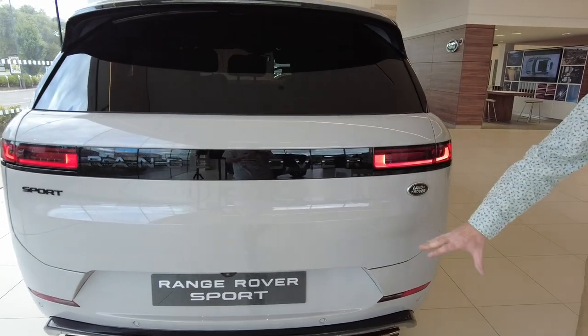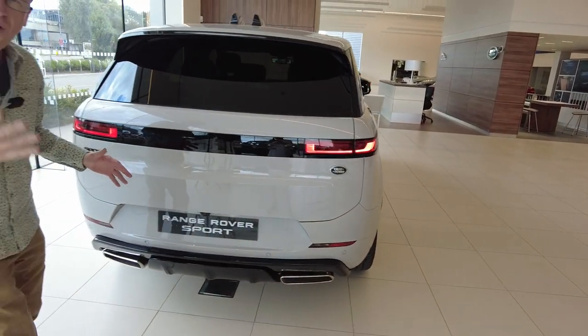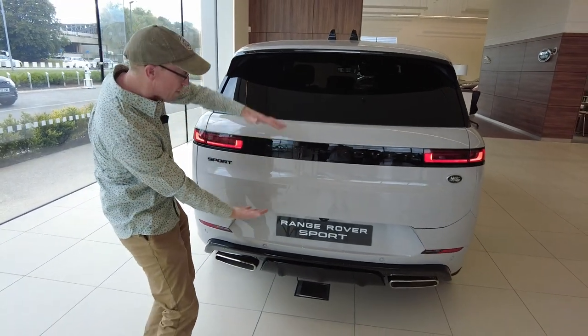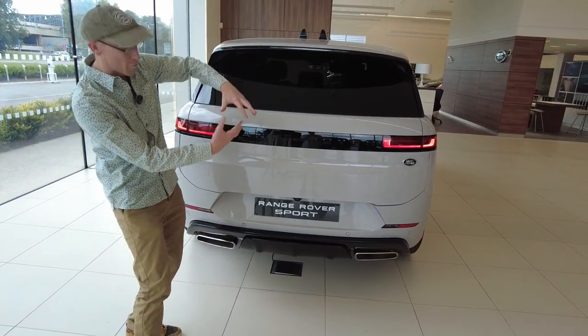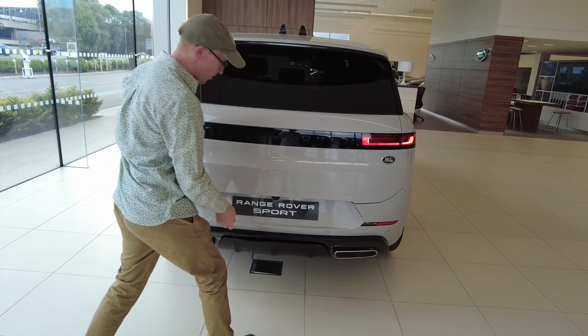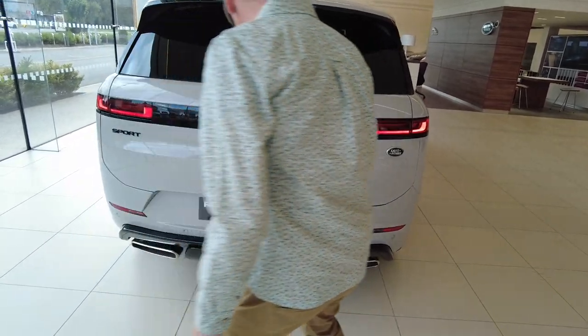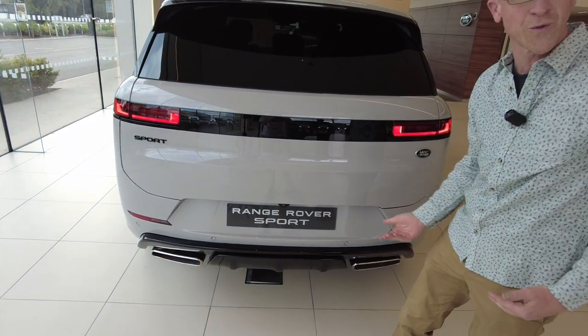One thing that struck me is it looked quite Disco Five-y — proportionally it's quite similar. Can I open the boot? So you've got to find the button. It's just on the right-hand side. It is like a Disco Five — it's all offset, look, by the camera.